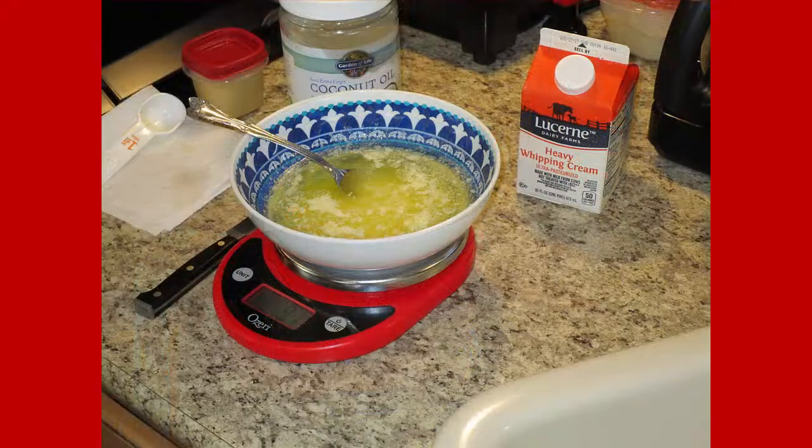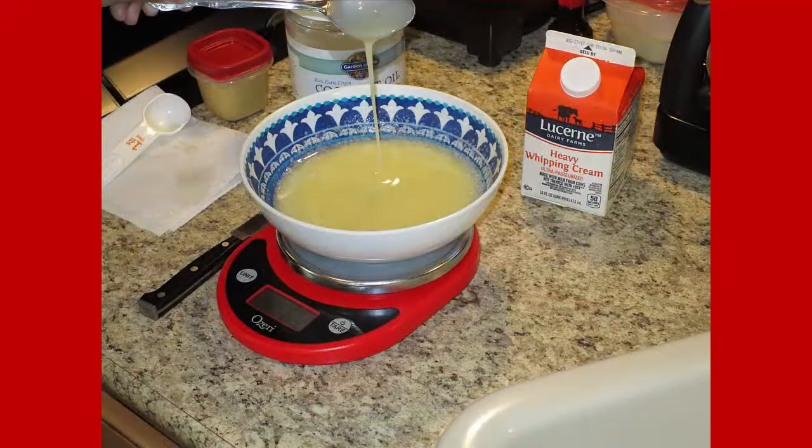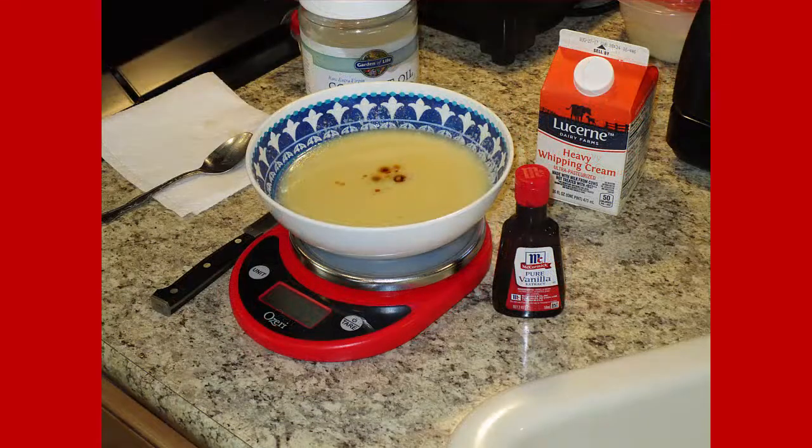Then I mixed in one teaspoon of vanilla flavoring and four tablespoons of heavy cream. One thing to note: when it's warm it tastes very sweet, but when it's not warm it's not that sweet.